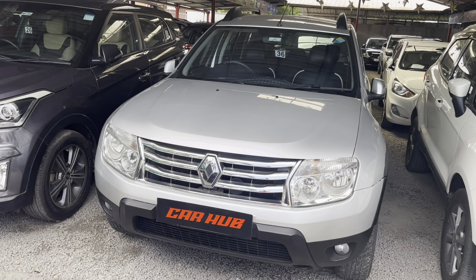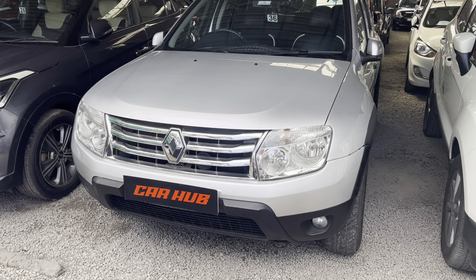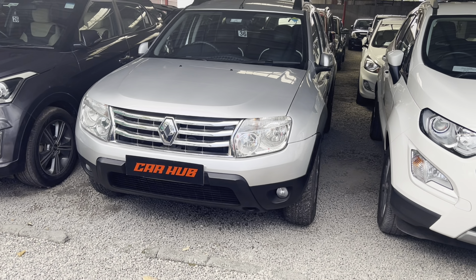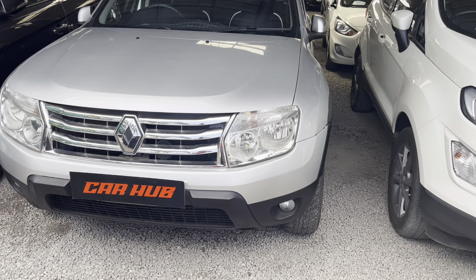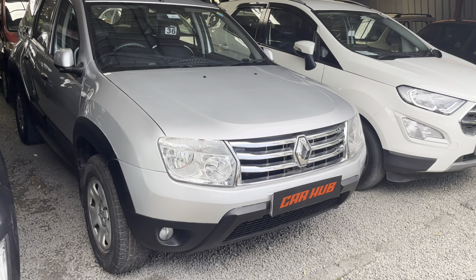The next one is a Duster. It is registered in 2013. It is a 2nd owner. It is well maintained. It has no scratches and dents. It is neat.